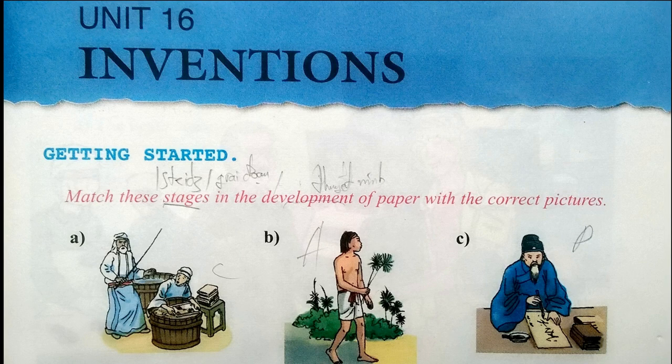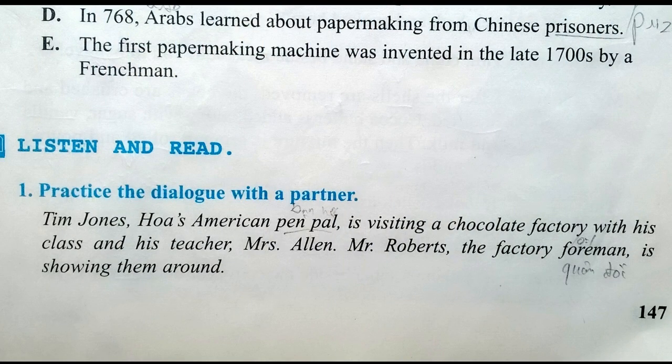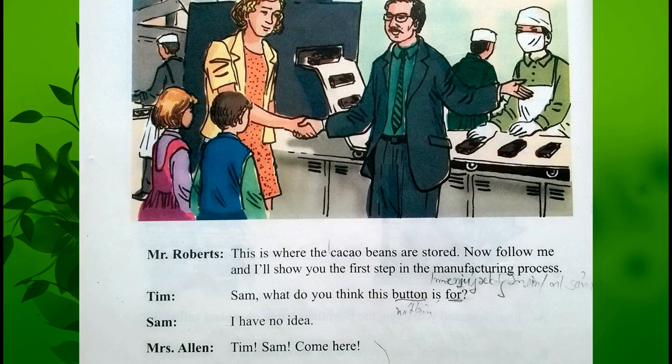Unit sixteen. Listen and read. Tim Jones, Hua's American pen pal, is visiting a chocolate factory with his class and his teacher Mrs. Allen. Mr. Roberts, the factory foreman, is showing them around. This is where the cacao beans are stored.